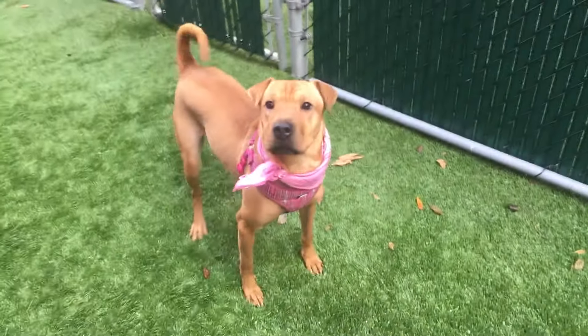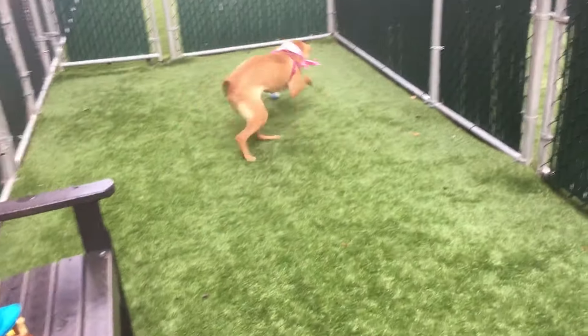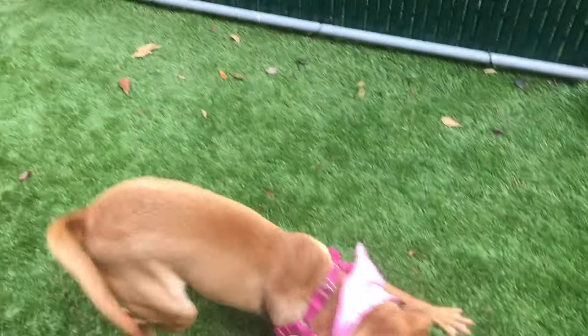Bella, what do I have for you? Look at that. She's very beautiful — a little skittish, but look at her. She's playful. She's very friendly.